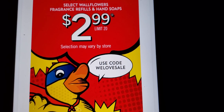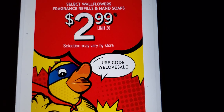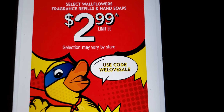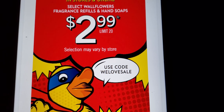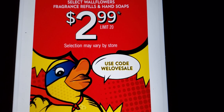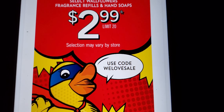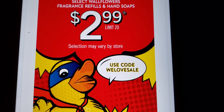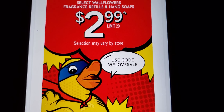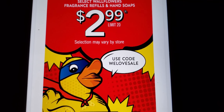Hello everyone! Bath and Body Works select wallflower fragrance refills and hand soaps are $2.99 tomorrow, online and in stores. The limit is 20, selection may vary by store. Use code 'WE LOVE SALE' — so the sale starts tomorrow in stores and online.